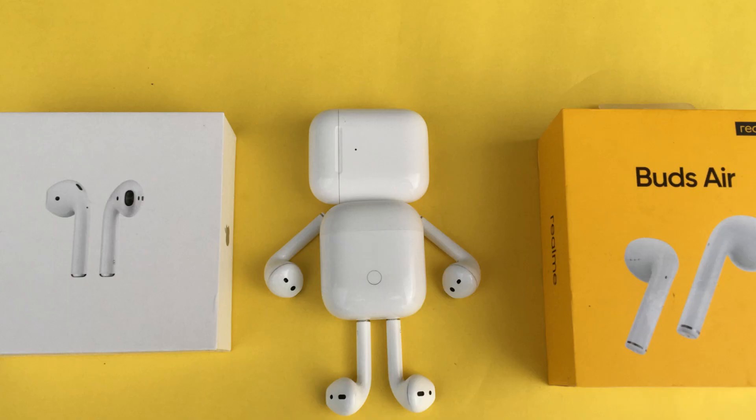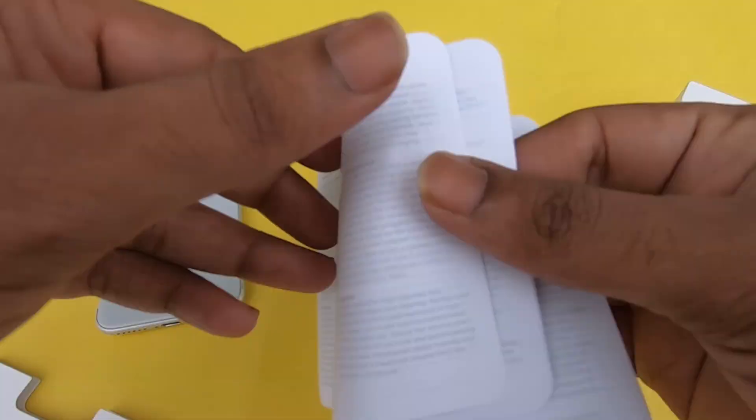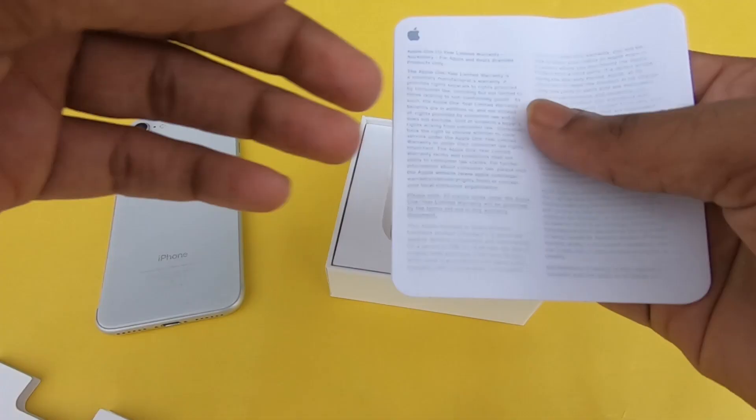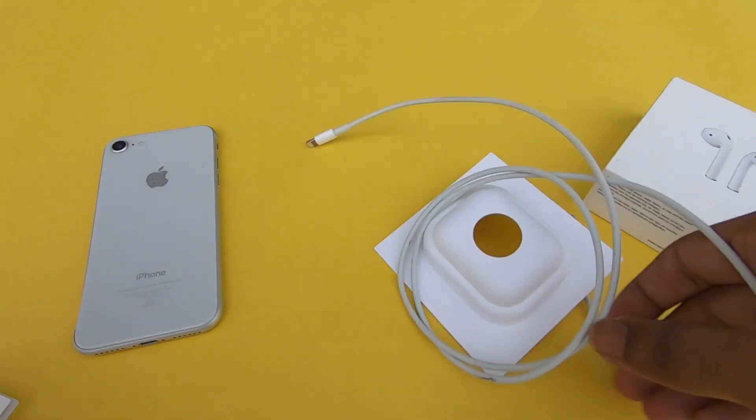First, we unbox the Apple AirPods. First, the user guide and manual. Here is the AirPods. There is a lightning cable. The design for the Apple AirPods is very thin.